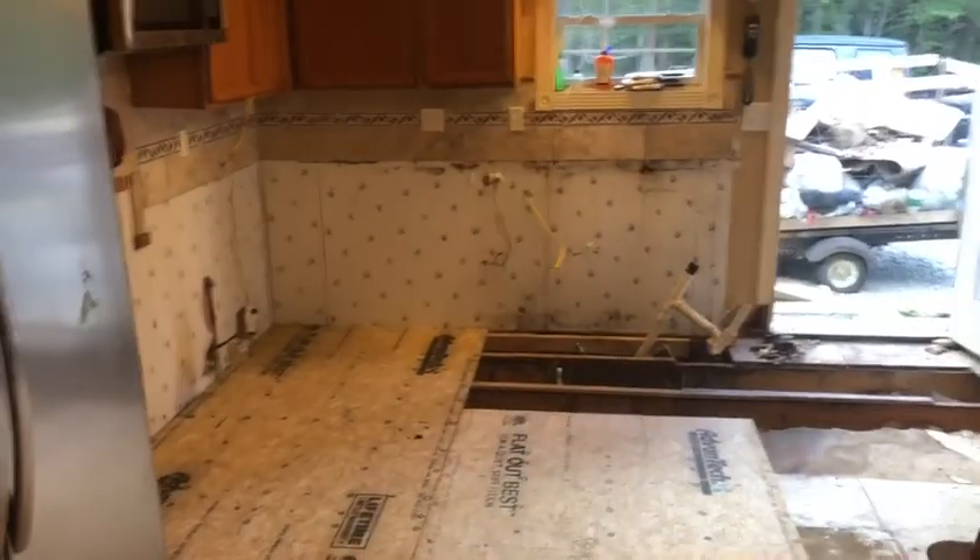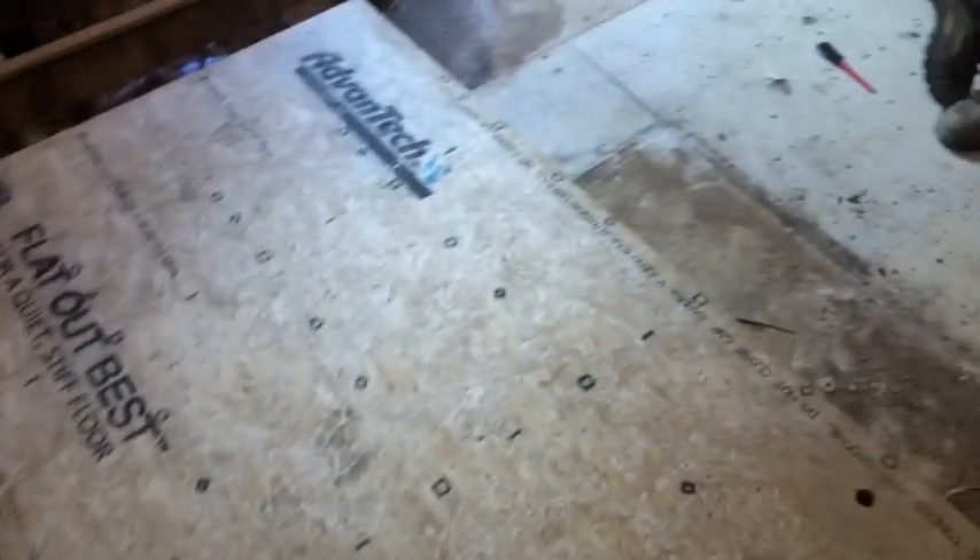Got all the base cabinets out. The bad thing is our nice Turkish marble floor kind of had to get ripped out, so our new flooring isn't going to match our countertops — but that's alright.